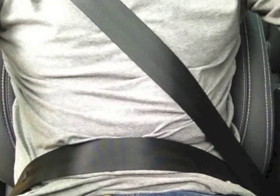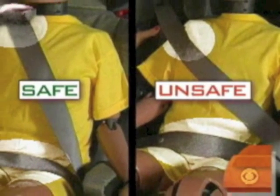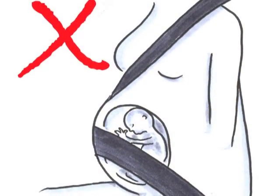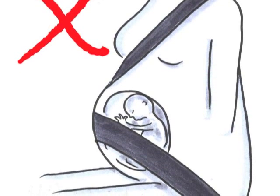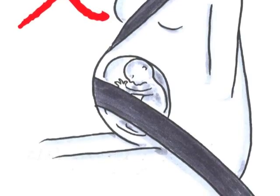This is true for drivers and passengers alike, especially children in booster seats and also pregnant women, where the untensioned lap belt can ride up over the bump. That's why so many pregnant women don't wear seat belts.